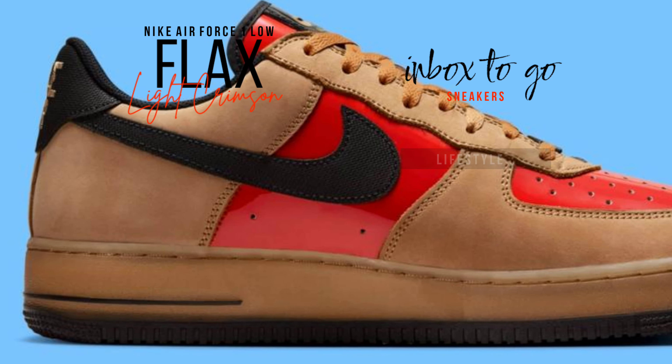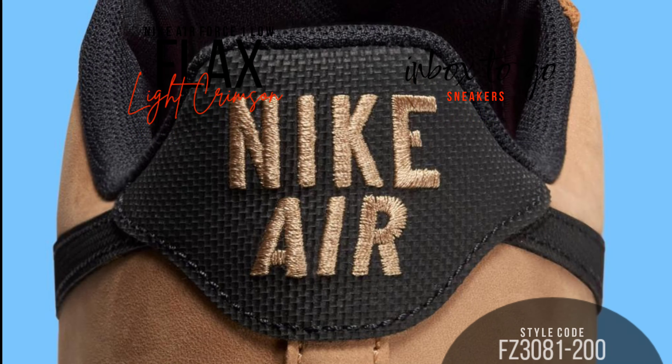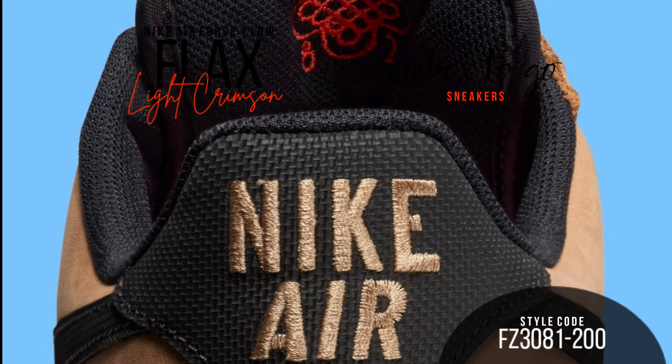Jet black details — such as a textured nylon swoosh, heel overlays, and vintage Nike Air embroidery at the heel — balance this striking red and provide structure to the overall design.